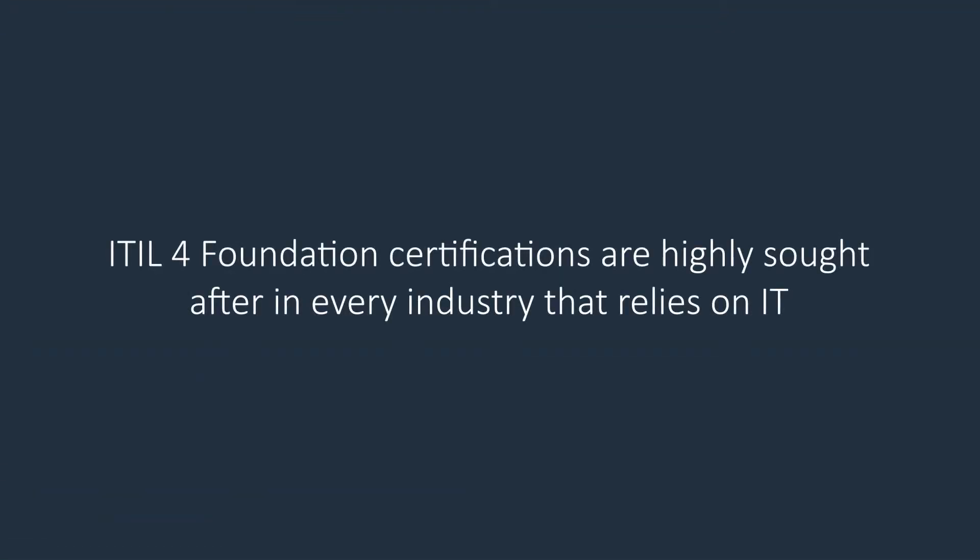ITIL 4 Foundation certifications are highly sought after in every industry that relies on IT. Better still, the widespread use of ITIL has ensured that IT professionals have been eagerly anticipating the update. Because of this, our course can provide you with a vital stepping stone for a career in ITSM.